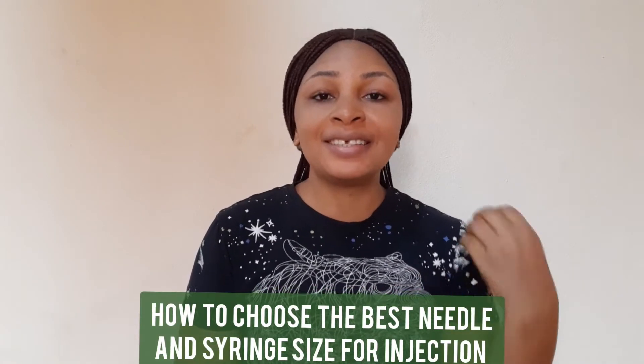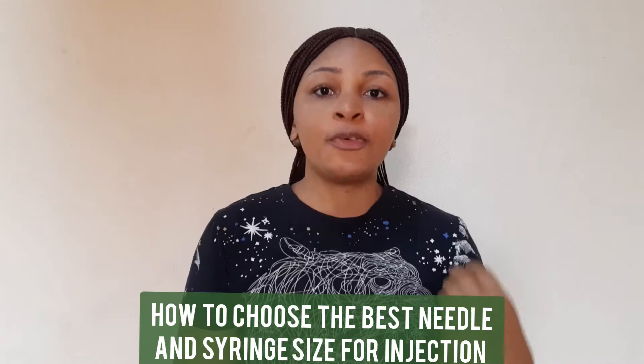Hi guys! Welcome back to my YouTube channel. My name is Inki Ruka. If this is your first time here, you are welcome. And if you are a returning subscriber, thank you so much for tuning in today. So in today's video, I'm going to be sharing with you how to choose the best syringe and needle size for your intramuscular injections.